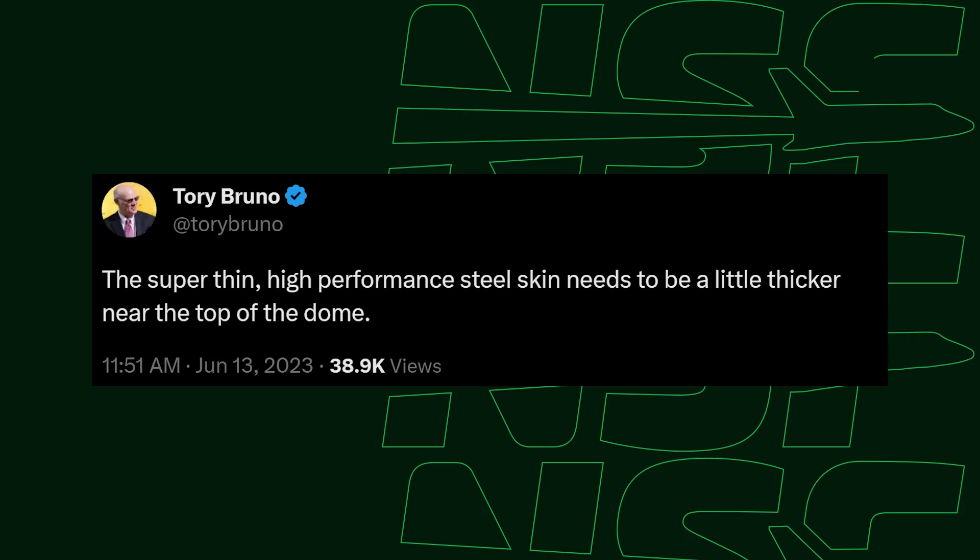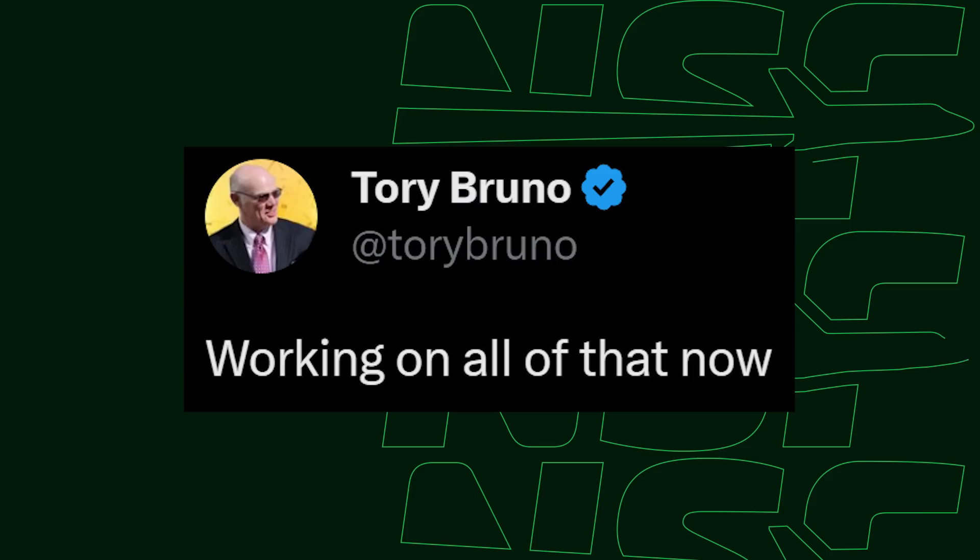Tory Bruno confirmed this week that the investigation has concluded, and it turns out it was the Centaur after all. It seems like they might need to make the top dome of the stage just a little bit thicker to support the loads that they were testing at that test stand. This puts into question Vulcan's schedule, because Tory also mentioned that the company is working on a corrective action and will retest it. So does that mean we'll have to wait for ULA to make a whole new Centaur with the fix in place? Could ULA bring a Centaur already in production with some sort of add-on fix? What about the Vulcan that's slated to fly on the first flight — that one has a Centaur on top. Well, Tory says, quote, 'working on all of that now.' Will we see a launch of Vulcan in the next few months, or will we have to wait much longer?